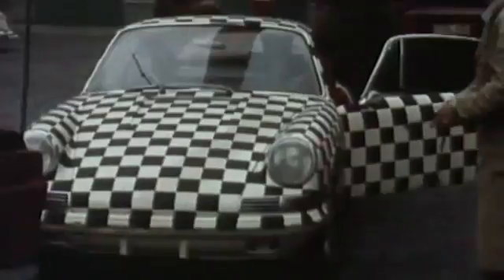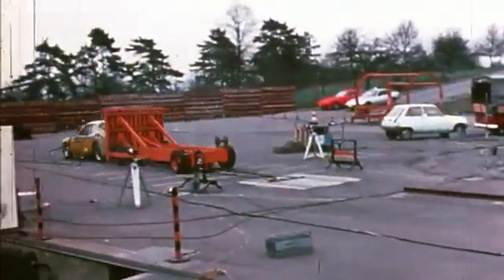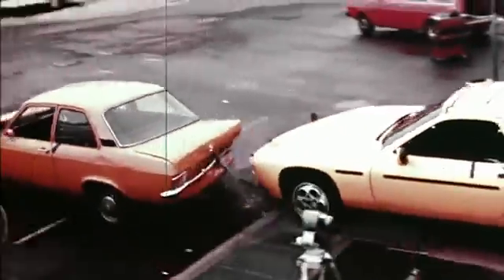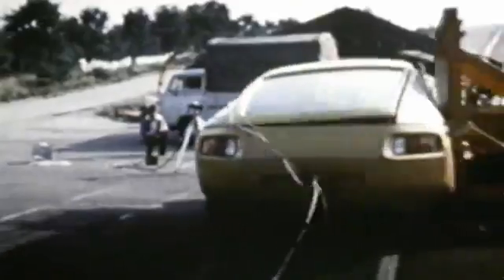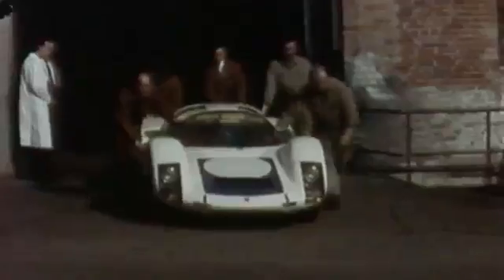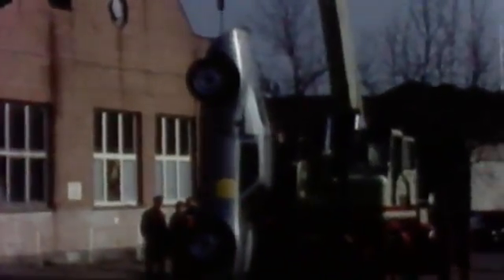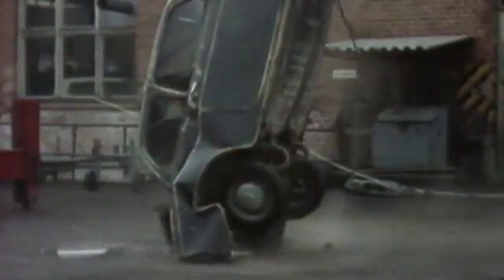Thirty years ago, our engineers were as creative as today. To simulate brutal force impact, they used one physical force: gravity. Very clever. We used it to push them, to roll them over, to tackle them, and to skid them. But we wouldn't be Porsche if we didn't test our sports cars to their absolute limit. Before the rail system was established, the cars used to be dropped from a crane as crash test simulation. Ouch, that must have hurt.